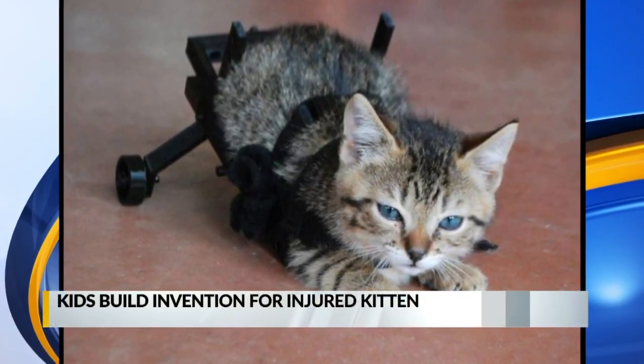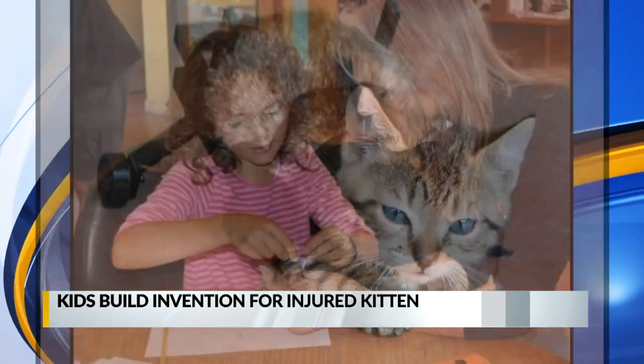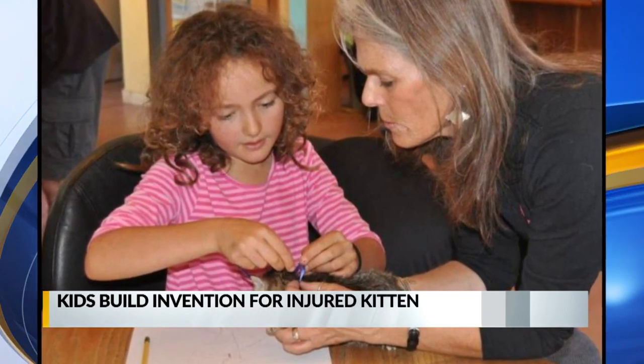A group of kids has built a unique invention to help an injured kitten recover from a severed spine. According to Taos News, two boys last month found the injured kitten, now named Tiny Tim, in a box near the Dixon Post Office.